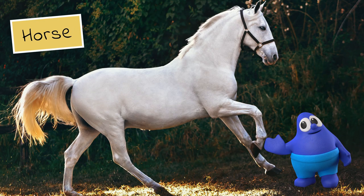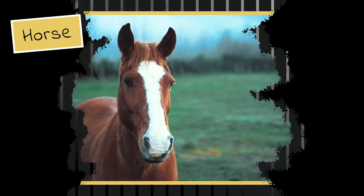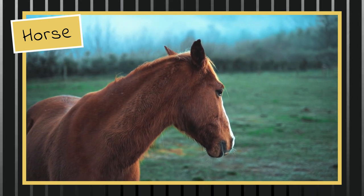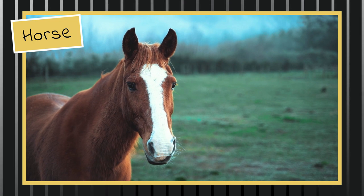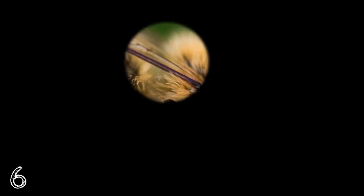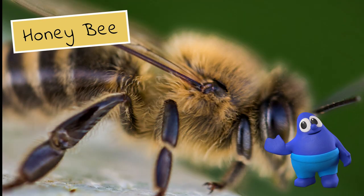You've just about got it. It's the horse! I knew you could do it. I knew you could figure this out. It's the honeybee! Awesome!